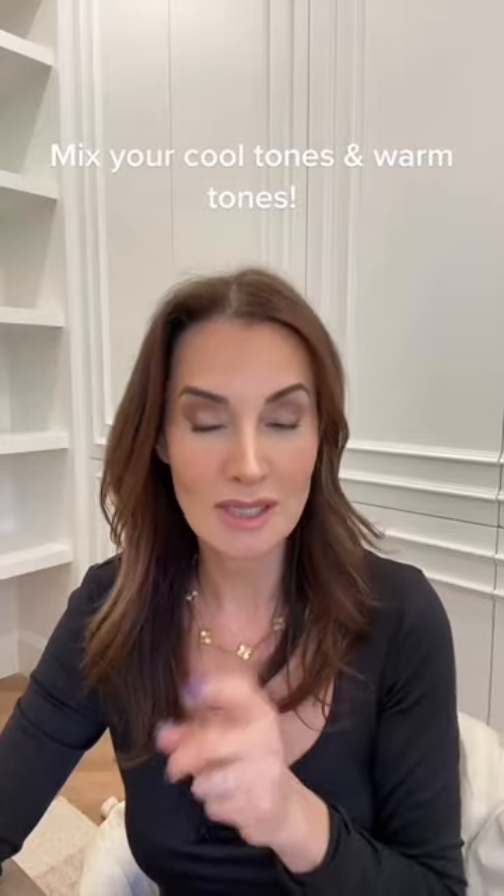But the trick to interior design — and why I'm here talking to you — is that you can mix your cool tones with your warm tones in the same house and achieve the best look. I'm going to tell you which tones people and designers like myself are using and mixing.